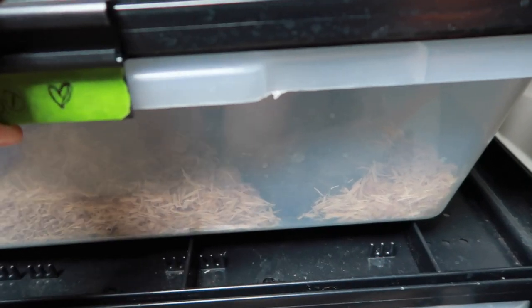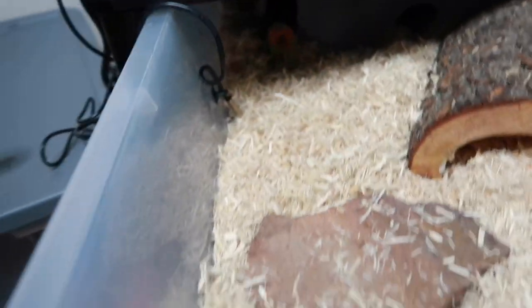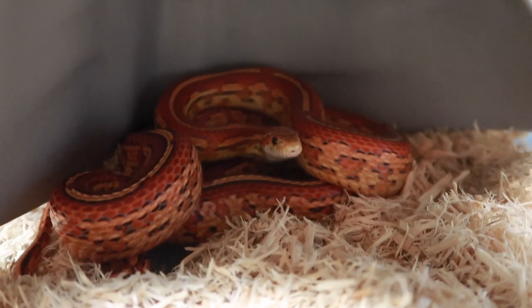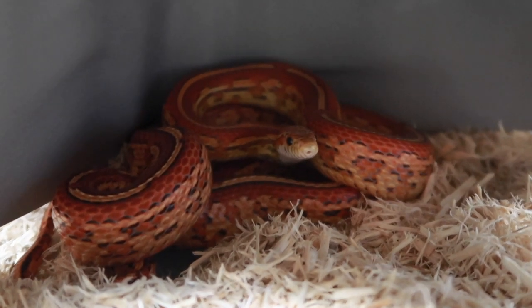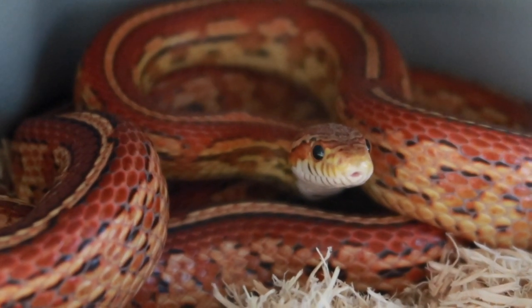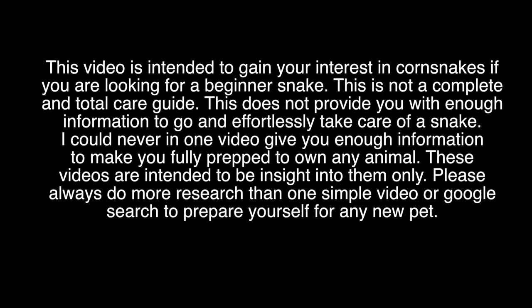They do need a water dish with conditioned water - I always put moderately warm water, not really hot but not freezing cold either. The dish needs to be big enough for them to put their whole body in and soak, and the water should not splash out when they sit in it. That's where I'll cut it for this video. I think corn snakes make amazing beginner pets and I hope you guys learned something. I will be talking a lot more about other beginner snakes in part two of this video. So thank you guys for watching - Lego, say goodbye!